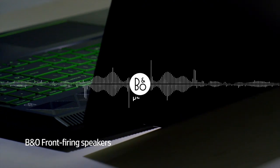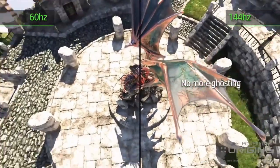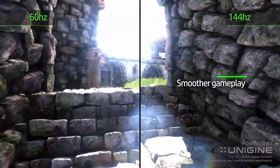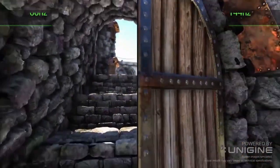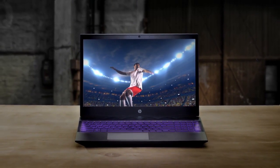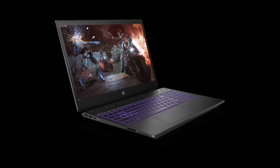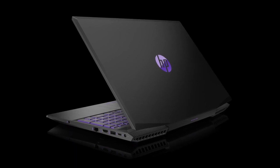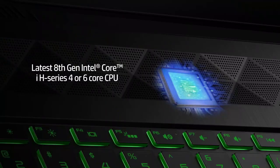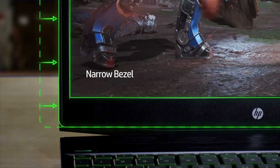Demanding triple-A titles are where the Pavilion will fall short, though HP does have configurations available that can elevate their budget gaming laptop to Victus levels of performance. If your wallet can spare it, you can outfit the Pavilion Gaming Laptop 15 with up to 16GB of RAM, a speedier 144Hz display, and an NVIDIA GeForce RTX 3050 Ti GPU, though all three options will considerably bump up the Pavilion's price tag.